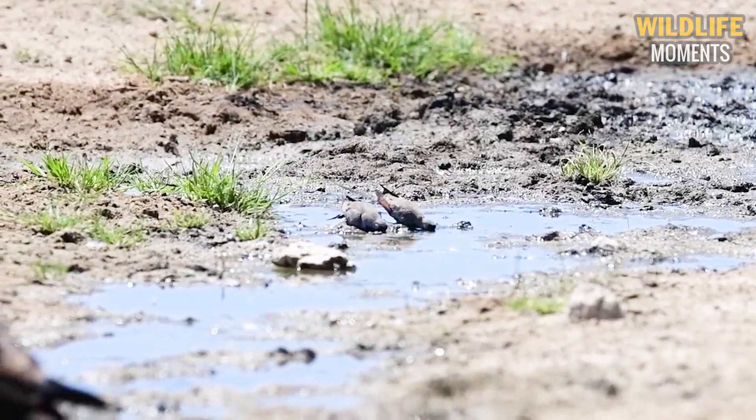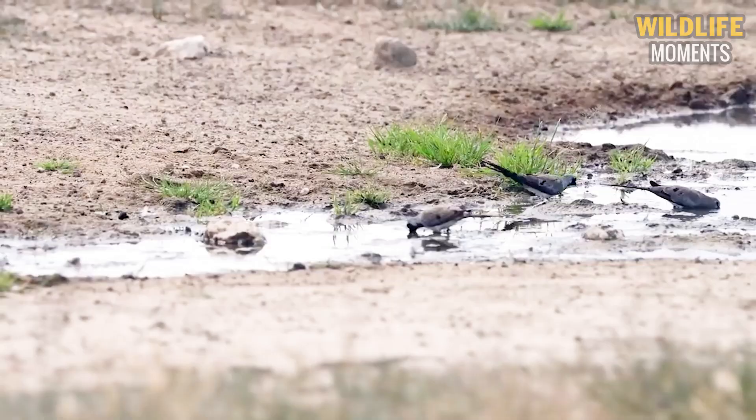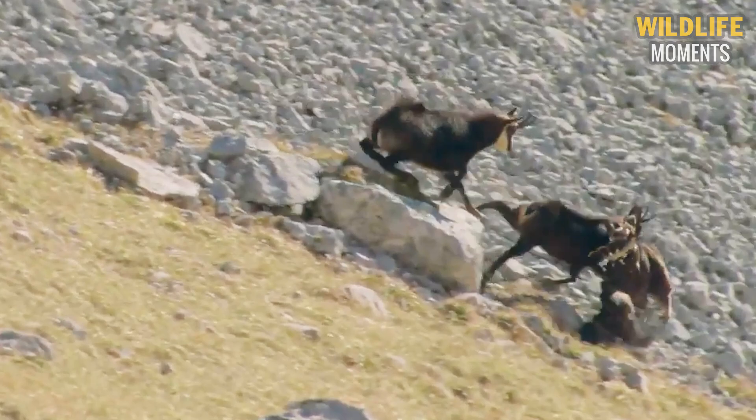Tell us which moment impressed you the most. Nature is always mysterious and full of surprises — do not take your eyes off the screen. Welcome to the Animal Moments channel, where we explore the wild animal world and bring dramatic, exciting scenes of wild animals encountering their competitors. Subscribe to watch videos broadcast regularly every day. Goodbye and see you in our next video.